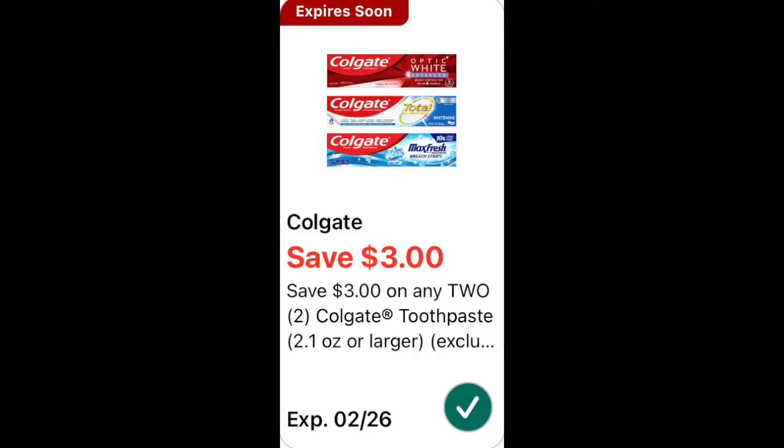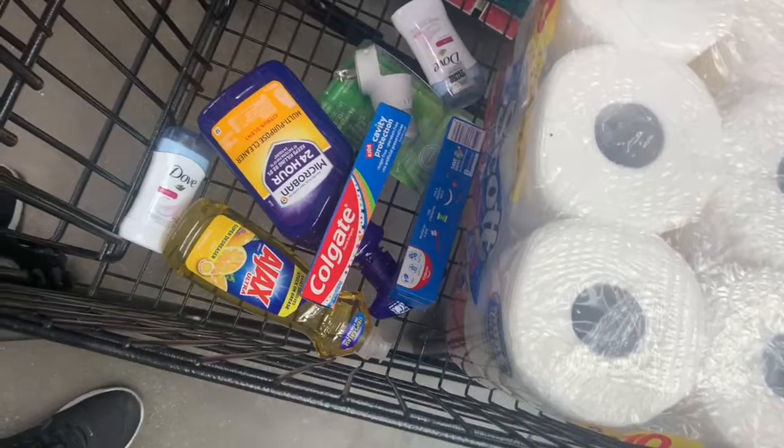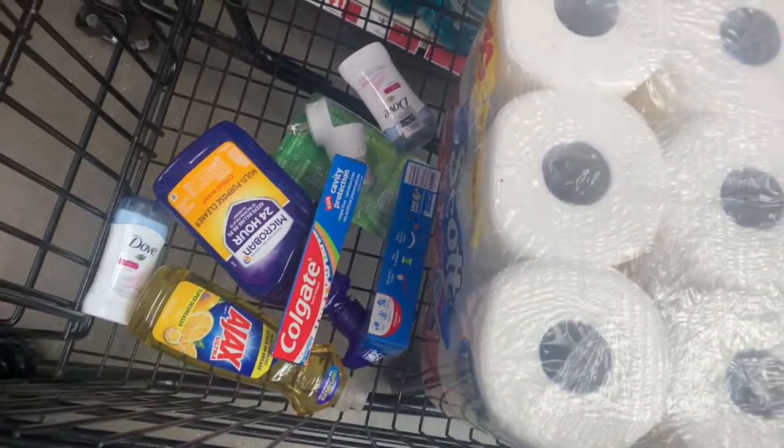There is a three-for-two digital coupon that is attaching to the dollar Kids Colgate toothpaste, so that'll make it free. Okay guys, I'm only at eighteen dollars and we still need to get to twenty-five.